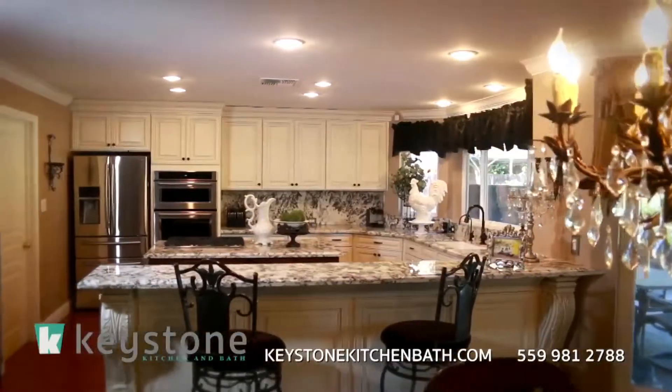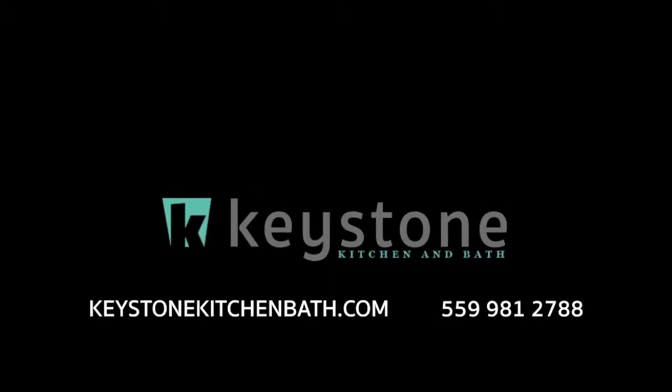Dare to dream, dare to love the home you live in. Keystone Kitchen and Bath.